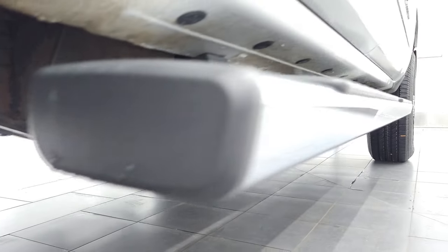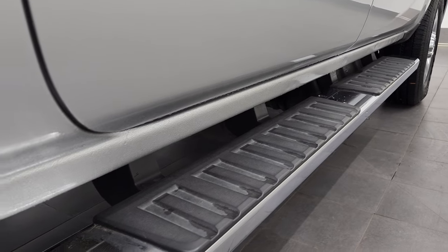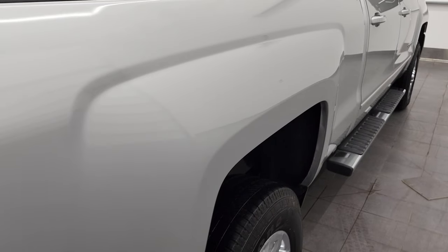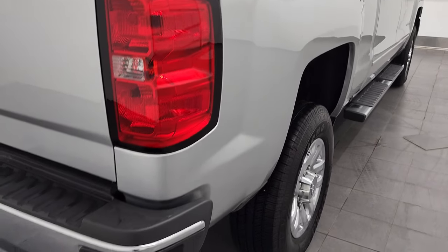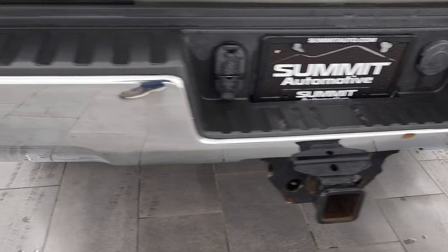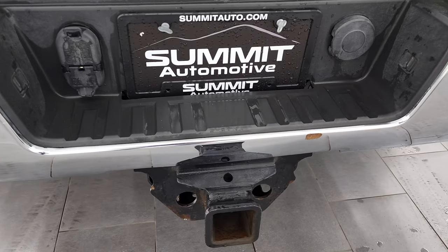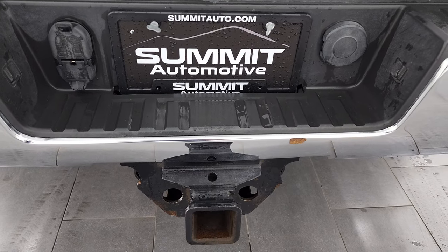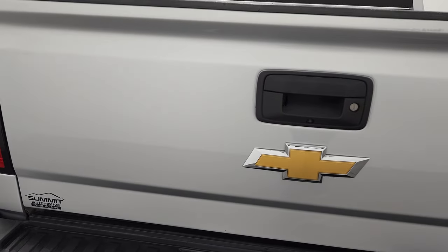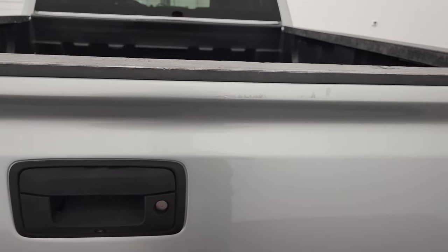Lower rockers and cab corners all look good, and the step bars are in nice condition. Passenger side box — I didn't see any dents, I didn't see any dings. Coming around to the back, the rear bumper is in pretty nice shape; it does have the rear bumper steps. Full towing package which includes a receiver hitch, four pin, and seven pin wiring. The tailgate is in pretty nice condition — just has a couple little scuffs that have been touched up.